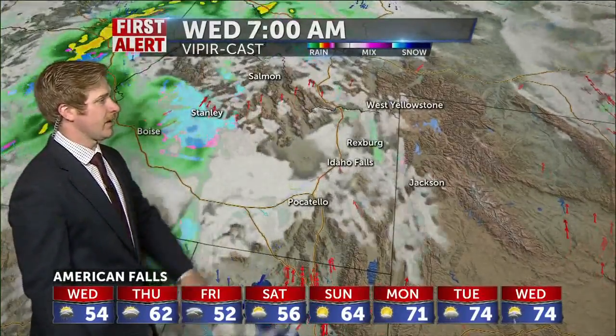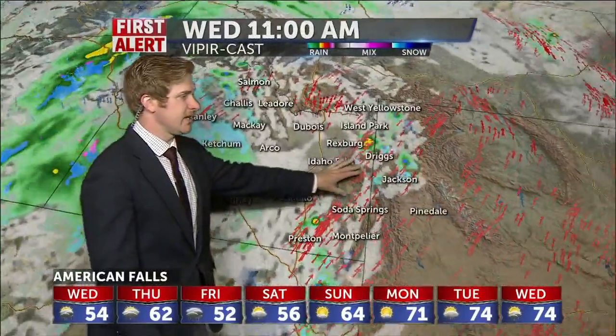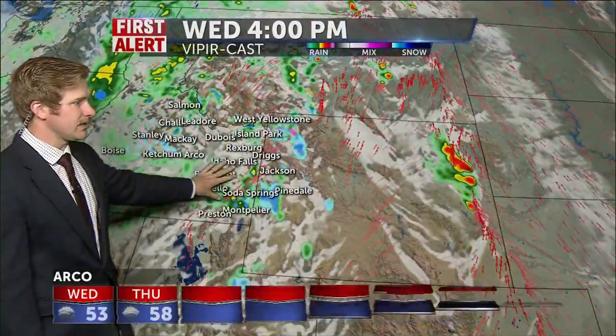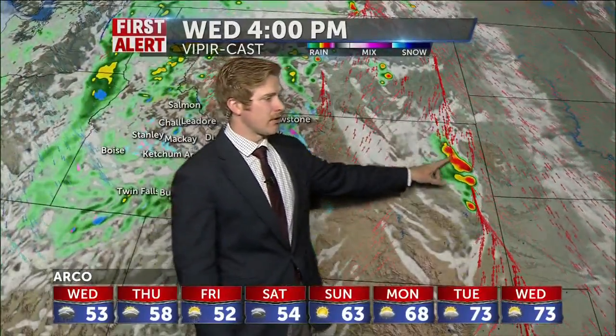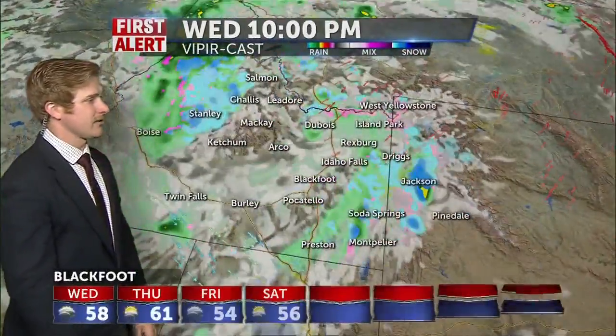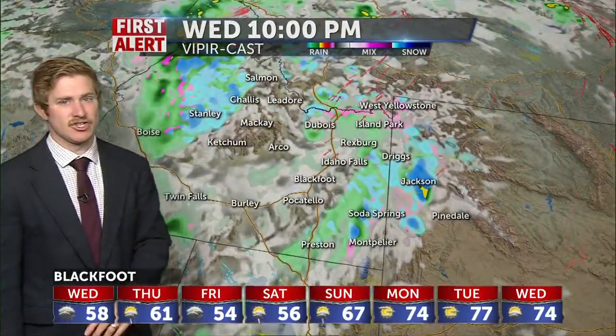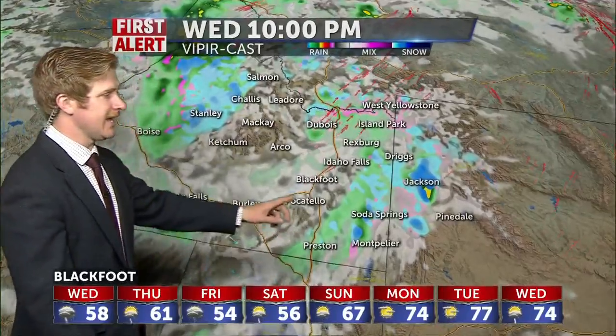Here's a look at your Viper cast — where you'll see that like I said, those storms will just continue to rotate around our area. We'll see thunderstorms by this afternoon, but more thunderstorms and even a few tornadoes are anticipated into eastern Wyoming. That activity will pick up this evening and last into the nighttime hours before calming down into our area. We'll continue to see that shower activity throughout the day today into the nighttime hours.